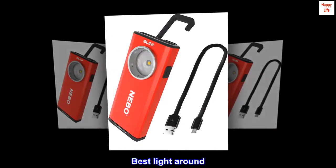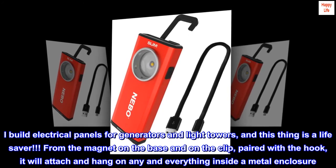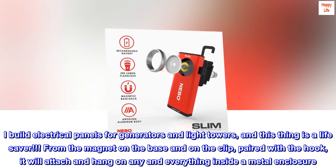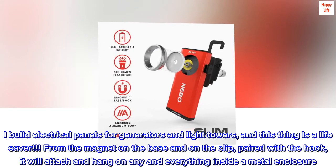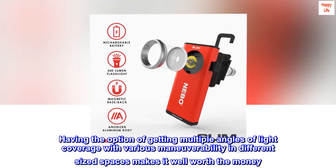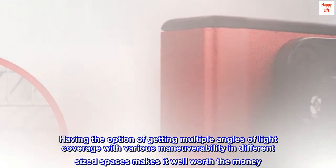Top reviews from the United States. Best light around. I build electrical panels for generators and light towers, and this thing is a lifesaver. From the magnet on the base and on the clip, paired with the hook, it will attach and hang on any and everything inside a metal enclosure. Having the option of getting multiple angles of light coverage with various maneuverability in different sized spaces makes it well worth the money.